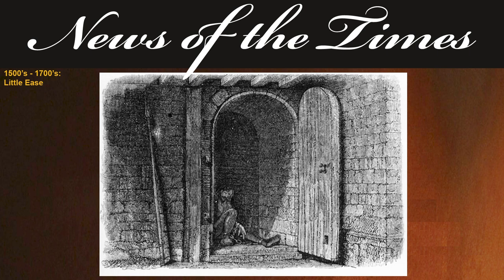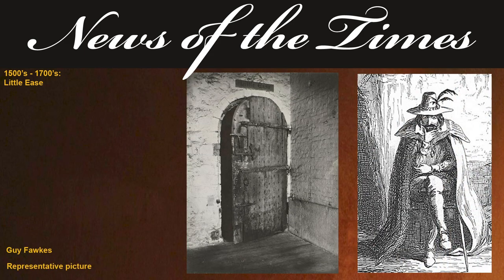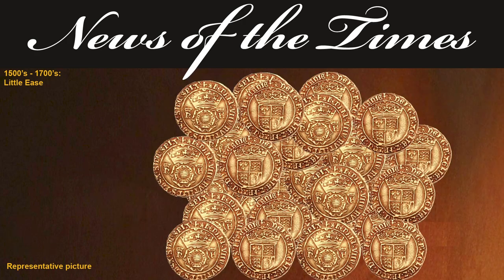The small room size made it impossible for the prisoner to find any position other than to crouch. Prisoners would often be left in the room for several days as a preliminary to interrogation. Infamously, Guy Fawkes was said to have spent time in Little Ease, though folklore does have Guy Fawkes going through every torture listed in the Tower of London during his time.